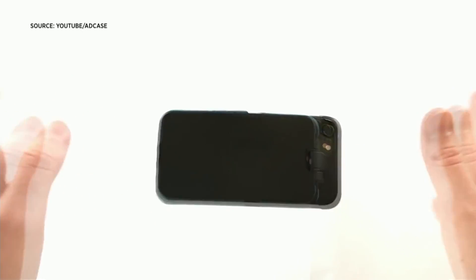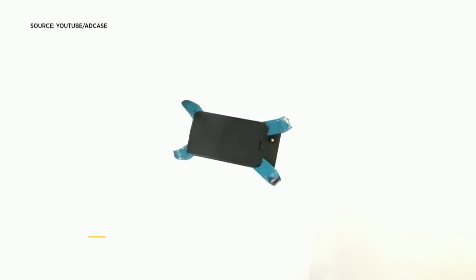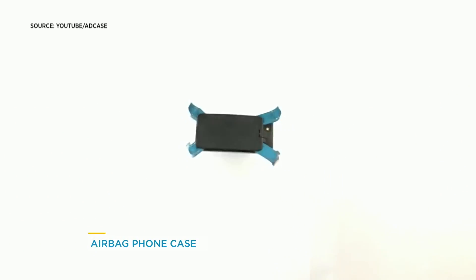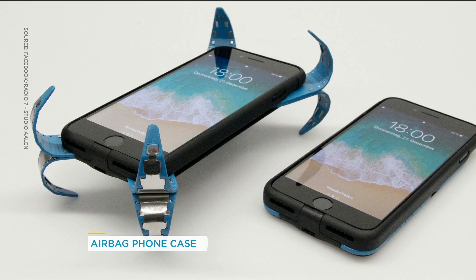So this 25-year-old engineering student from Germany — check out what he invented. So it looks like a normal case. It's an airbag for your phone! It has tiny micro-sensors in the case that can sense when it's falling, and then these little arms pop out and stop it from smashing.